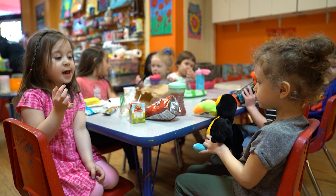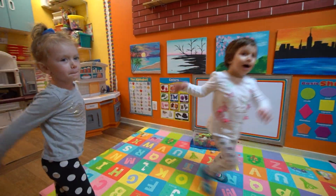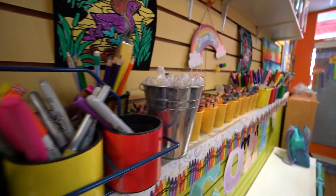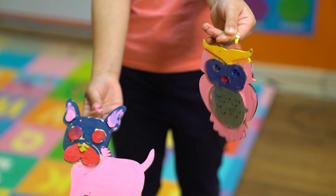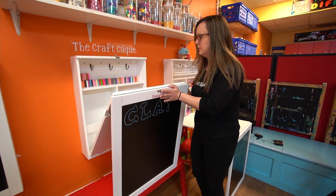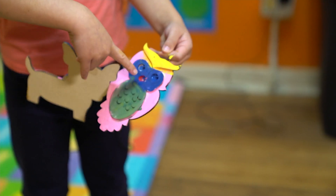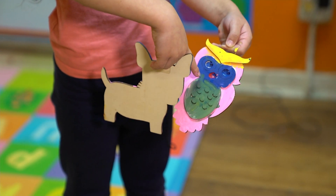Our main programs right now are the preschool prep class for two to four year olds. We have instructional classes like painting — this one's an owl, this one's a dog — pottery, and all different classes for school age kids in the afternoon.